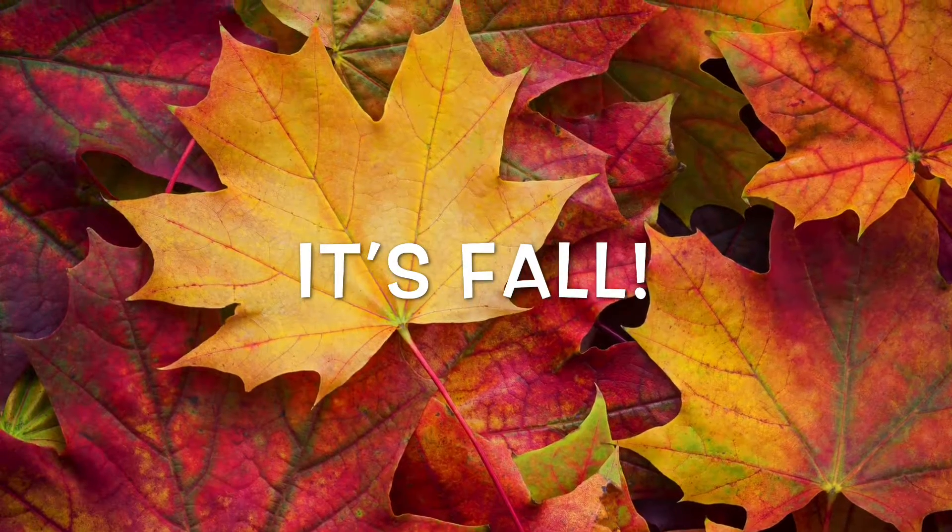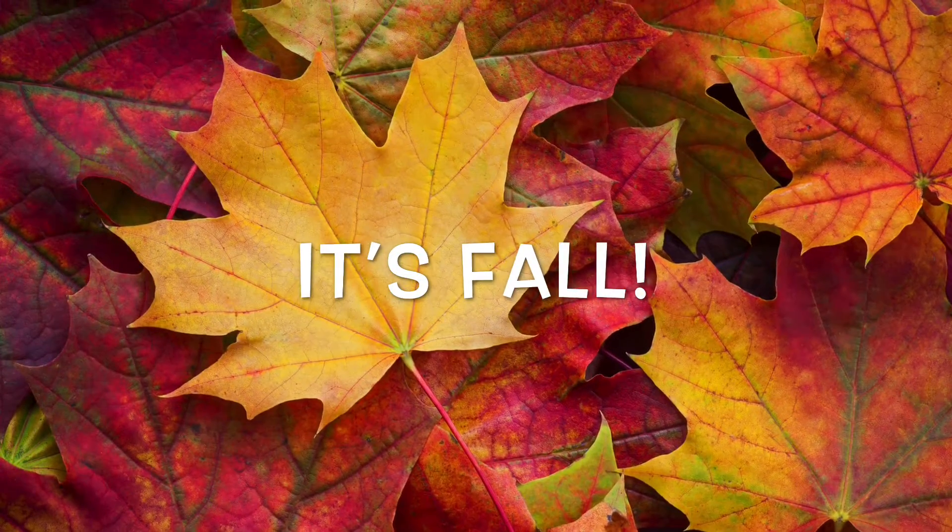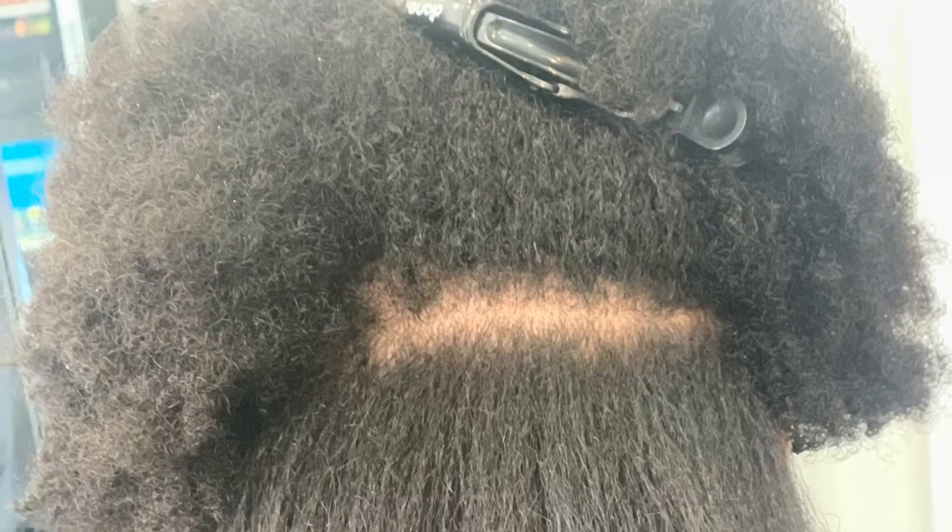It's fall! Hey you guys, Anita Renee here and I'm back with another video — summer is gone and fall is in. Back with one of my faves, Miss Maya Maya, one of my loyal clients that's been rocking with me for a little minute now. I'm so excited to share her hair growth journey with you guys, but that's for later.